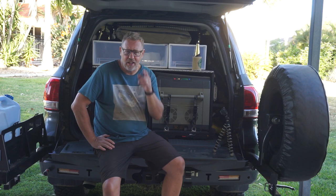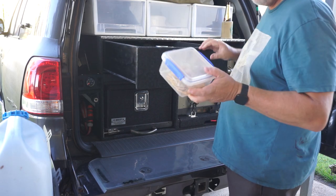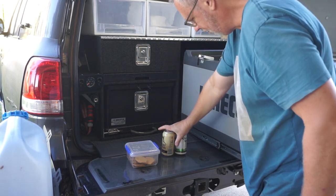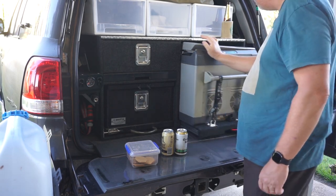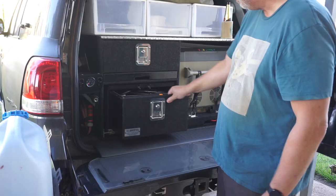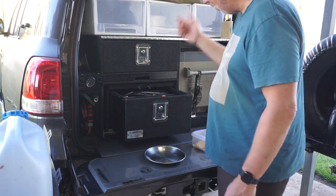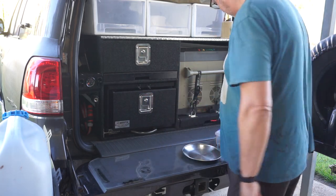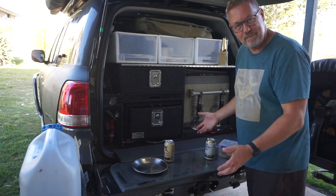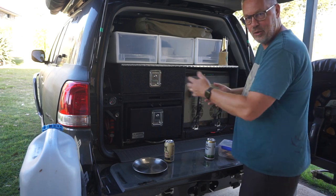My problem is more of an annoyance than anything else, and I'll show you exactly what I mean. Let's say we've pulled up for a lunch stop. I open up a drawer, I pull out some biscuits. I open up a fridge and I get out my drinks. Put the fridge away, now I want a plate — but unfortunately that's in this drawer, so I've got to pick all this stuff up and pop it back over here to grab my plate.